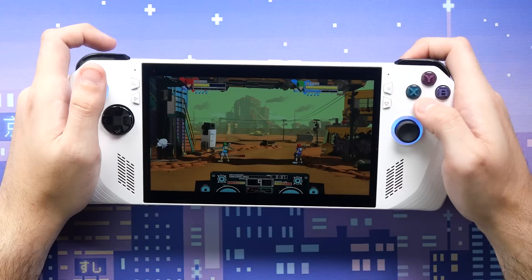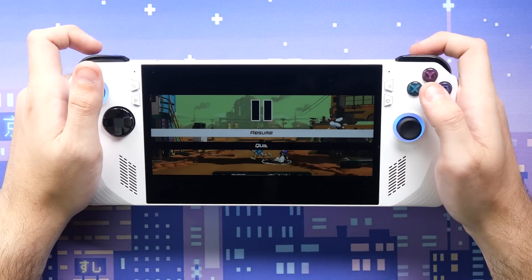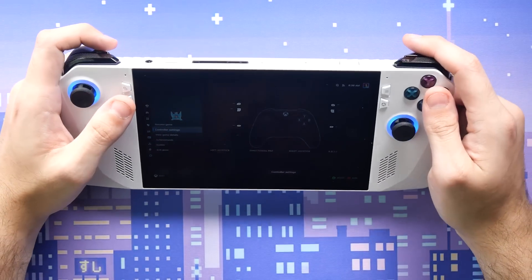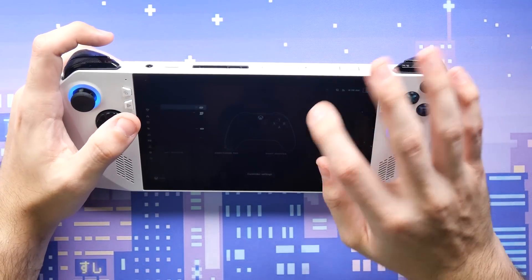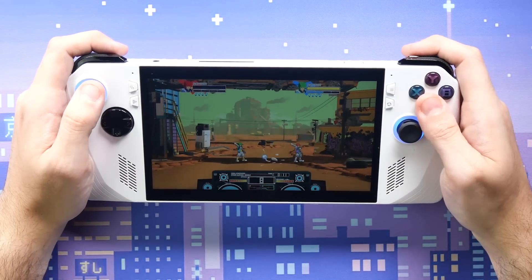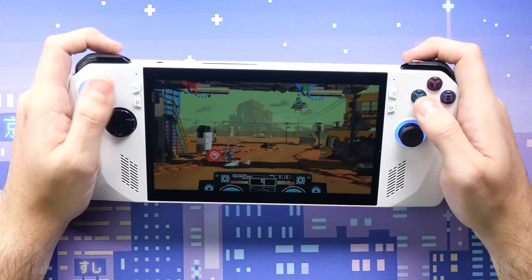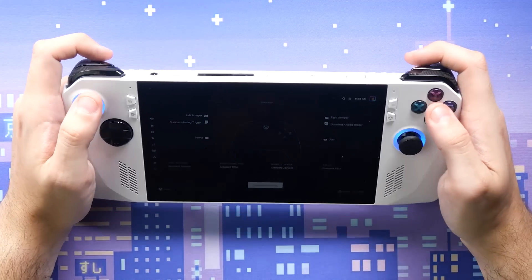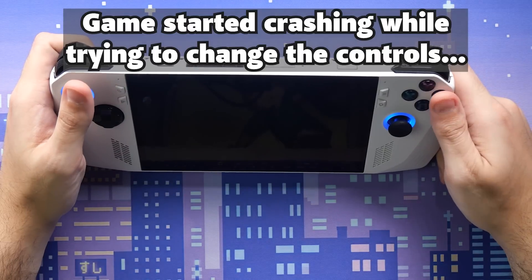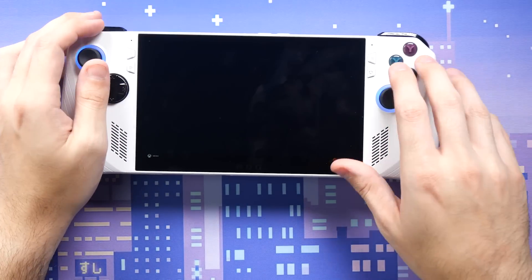The controls aren't right — B is doing pause when it should be jump. On Steam the controls are usually auto-configured. There's no automatic controller settings, so I have to set the layout manually. Let's try the official layout for Lethal League. That still didn't work — I can move the joystick but that's it. Interesting.